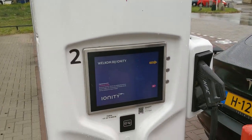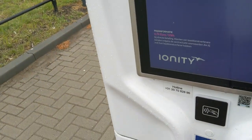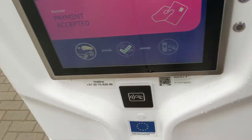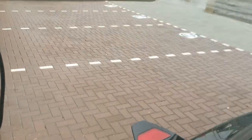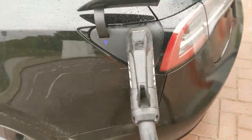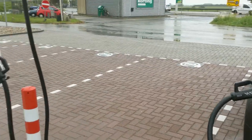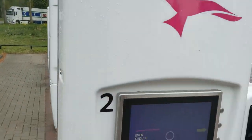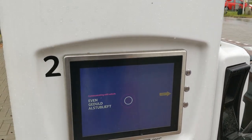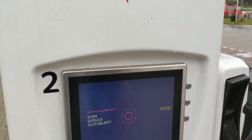Ionity round two - success, payment accepted. Ionity Bodegraven, wow, it's talking Dutch to me. I don't think I've seen that before - they must have upgraded the software.